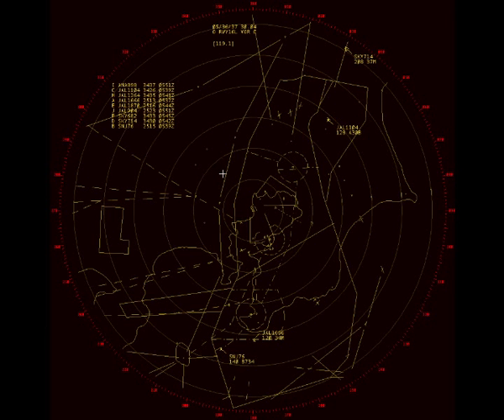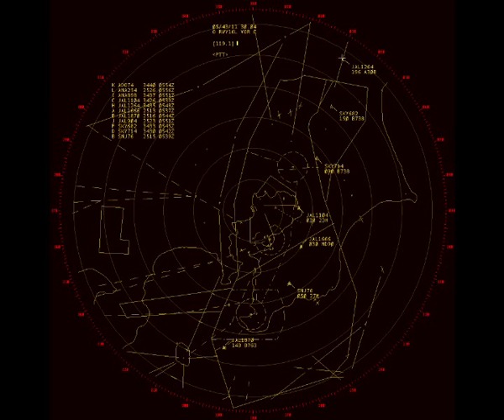Japan Air 1666, turn left heading 040, descend and maintain 5,000, Japan Air 1666. Japan Air 1666, turn left heading 350, reduce speed to 210 knots.